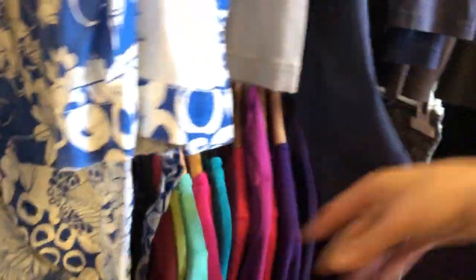I browsed through the clothes before checking out, but literally only because they were playing 'Ironic' by Alanis Morissette and I love that song.